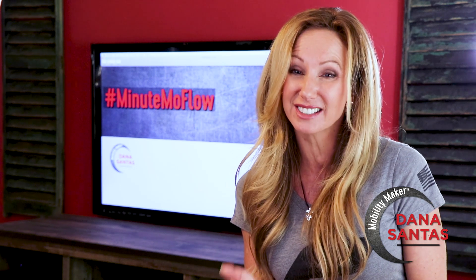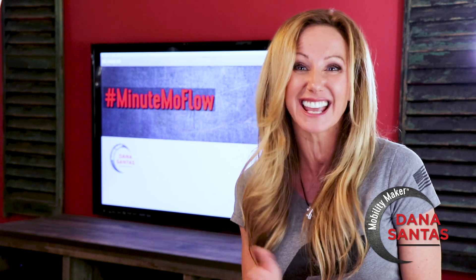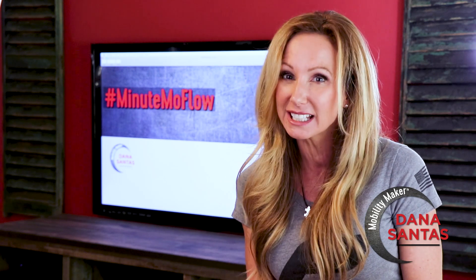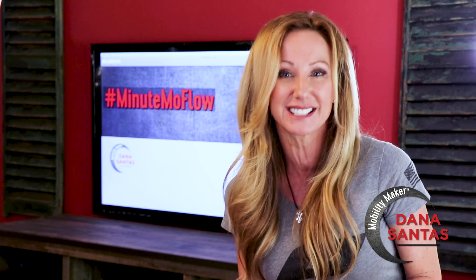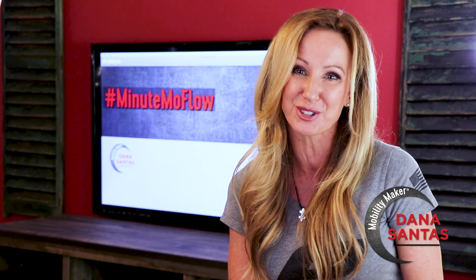Too much sitting at your desk can wreak havoc on your body and your mind. That's why getting up once an hour to move for just a minute can make a big difference. This week's video shows you how.